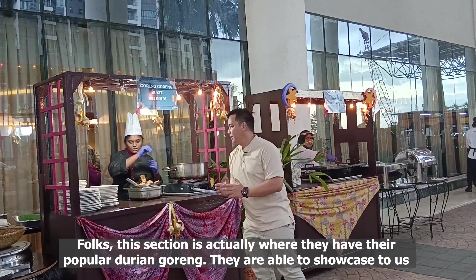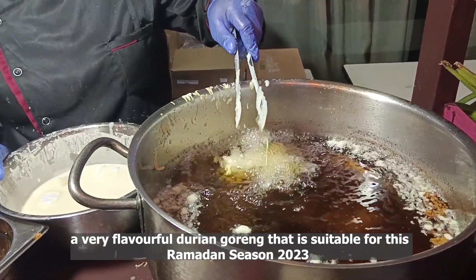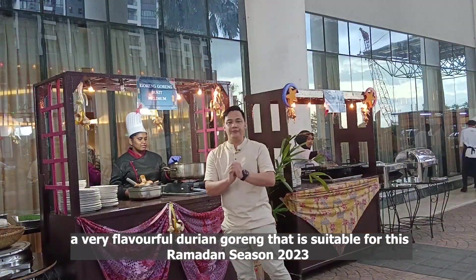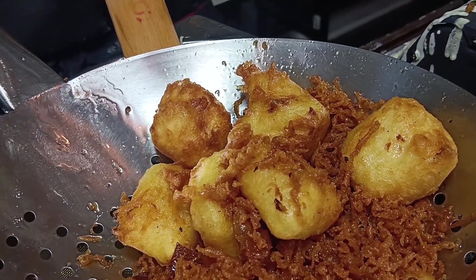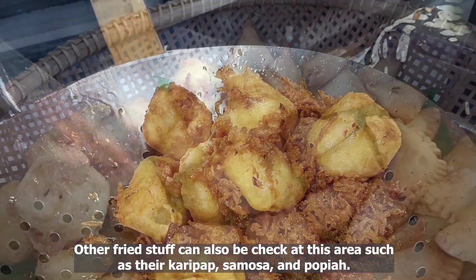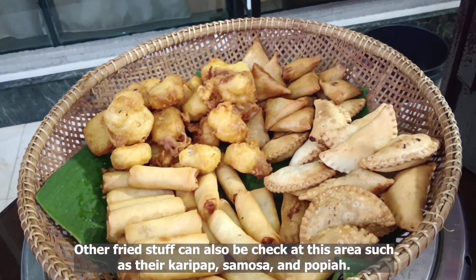This section is actually where they have their popular durian goreng. They showcase a very flavorful durian goreng that is suitable for this Ramadan season 2023. Other fried items can also be found at this area, such as their curry puff, samosa, and pupia.